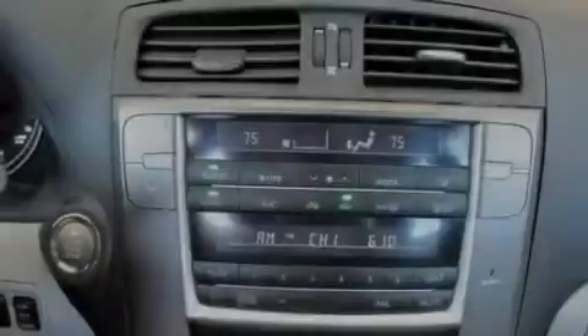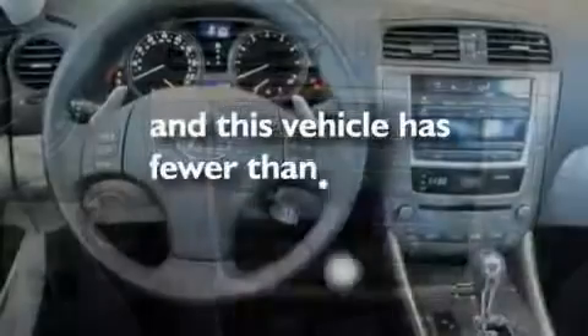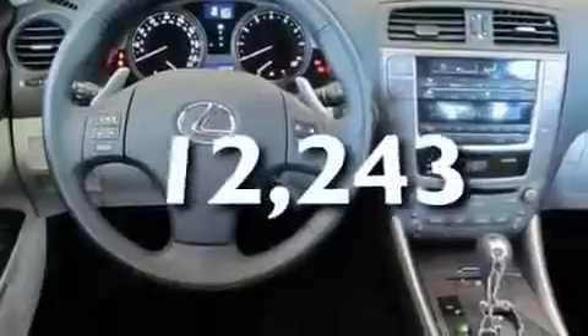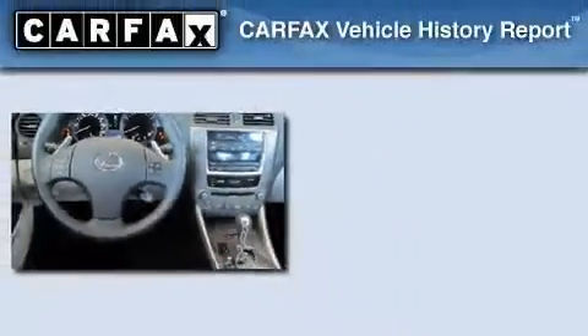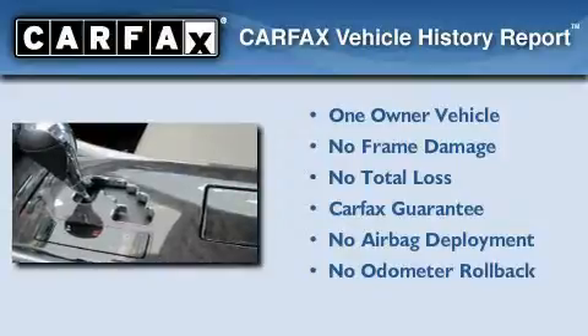Its top features include an anti-lock braking system, and this vehicle has fewer than 13,000 miles on the odometer. This Lexus has had only one owner, and it qualifies for the Carfax Buyback Guarantee.